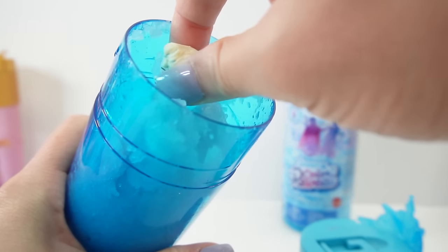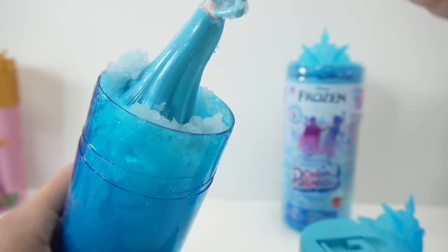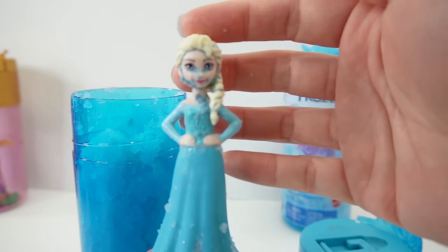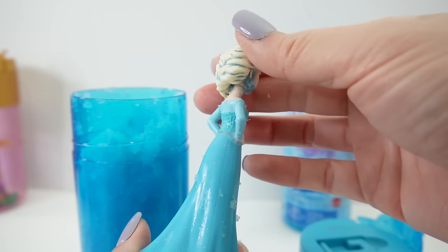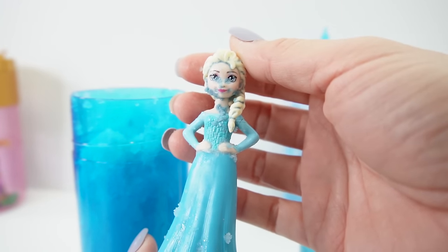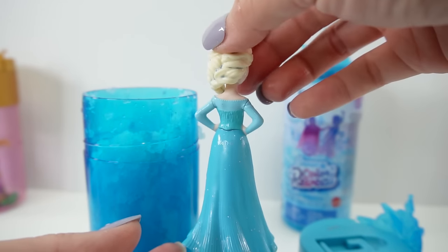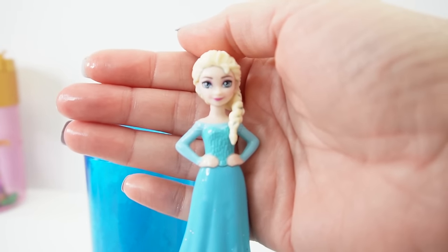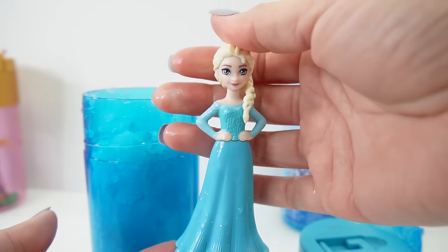Here's Elsa - she is still covered in snow so we're gonna have to rinse her off with some water. Here is Elsa rinsed off! She looks really, really pretty - look at those big eyes, look at her braid and her beautiful dress.